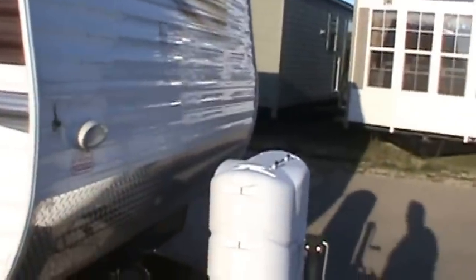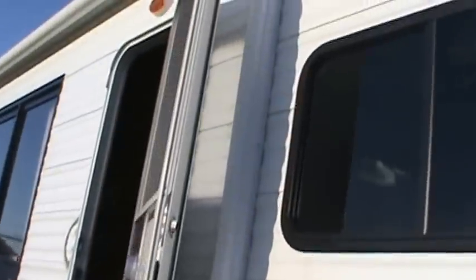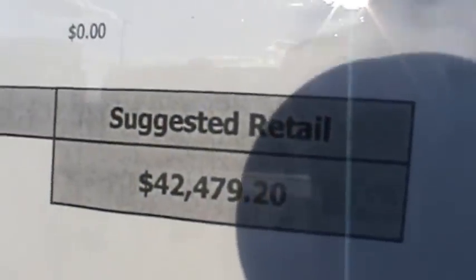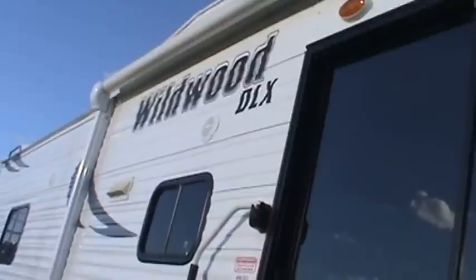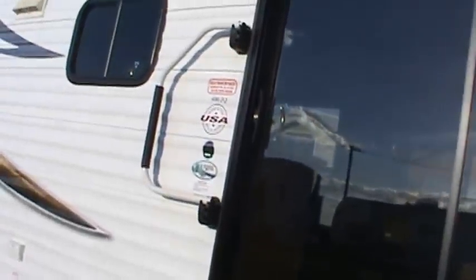Made by Forest River, it has 30-pound LP gas bottles, a 21-foot awning, and its unloaded vehicle weight is 10,800 pounds. This is unit number M053038. Its suggested retail price is $42,479, which is not terrible, but we'll give you a better deal than that. Just call Kelly at 815-849-9089 to get our advertised pricing.